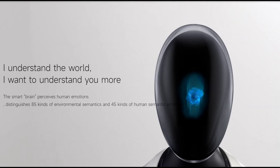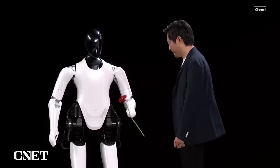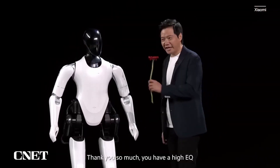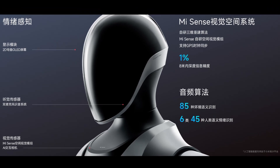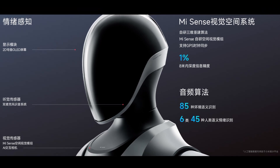Together, these engines allow the humanoid robot to detect 85 different types of ambient sound and 45 different classifications of human emotions. The company says CyberOne can detect happiness and can even soothe people during moments of sorrow. These functions are built into CyberOne's processor units, which are coupled with a curving OLED face module that displays real-time interactive information.